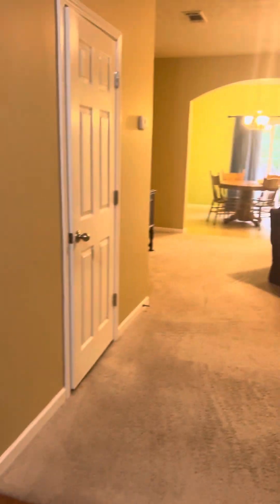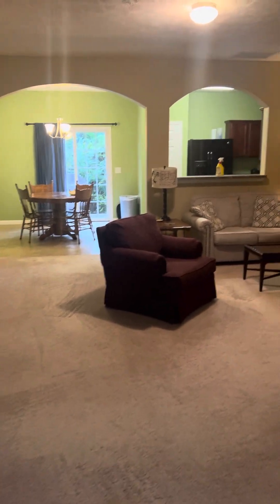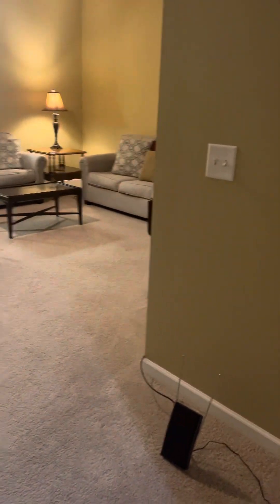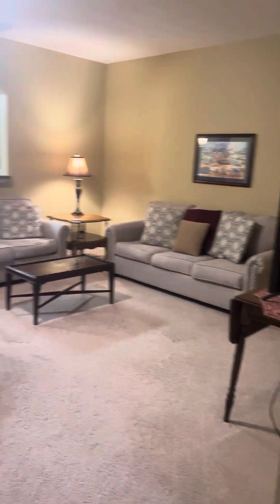Water heater in the corner. Every house has a story. Got an HD antenna here. Maybe somebody is still living here. This might need some repainting, but if you're going to use it as a rental, maybe not.